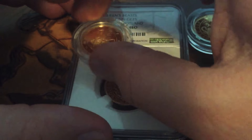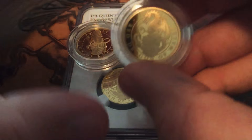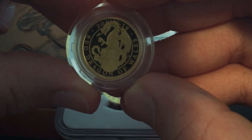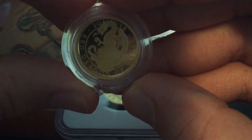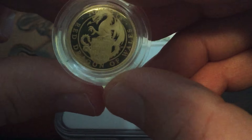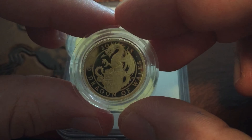Then the latest one so far is the dragon. Look at this design — great job by the Royal Mint. 2018 Red Dragon of Wales, just a great design on this one.